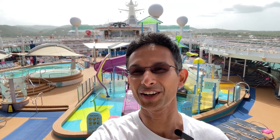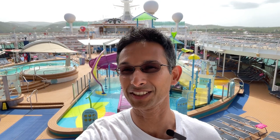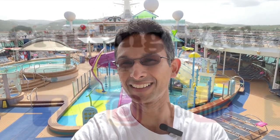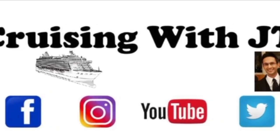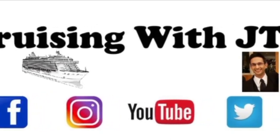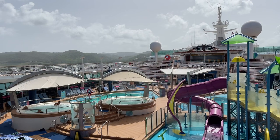Hey guys, welcome aboard Adventure of the Seas — Cruising with JT here. Today I'm super excited to take you on an amazing ship tour. Be sure to hit that like button, and if you're not subscribed please subscribe to my channel and enable those notifications. All right, here we go!